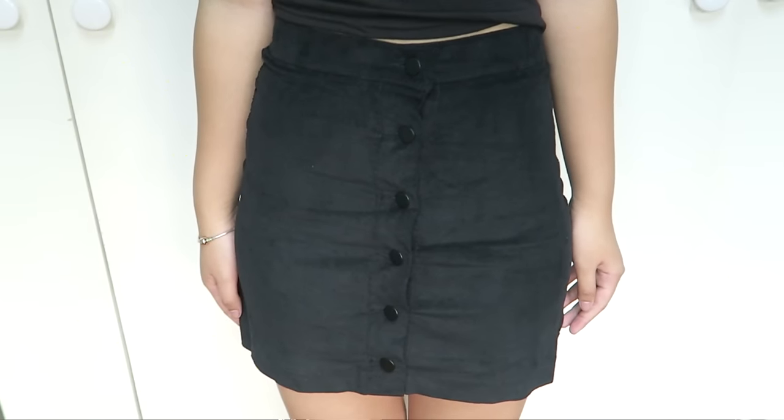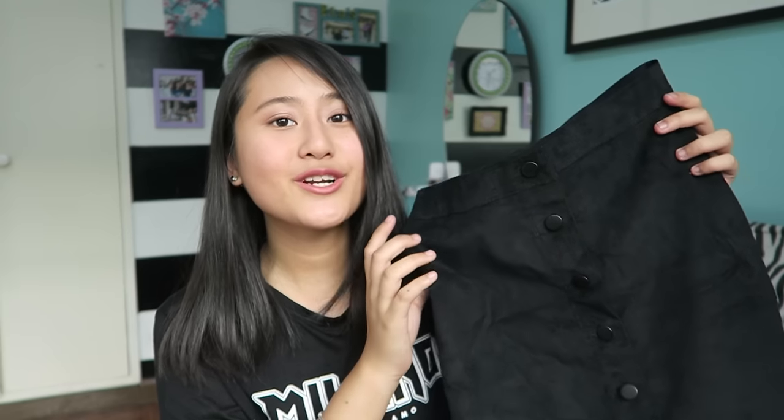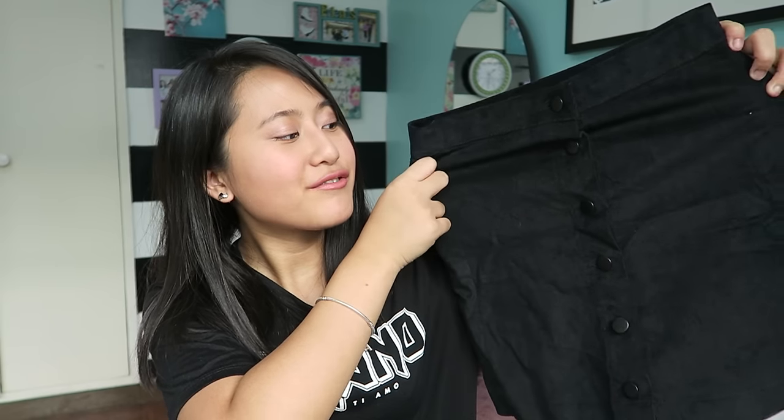Next item is this black denim skirt and it just has buttons in the middle. I've been seeing so much of these on Instagram and Tumblr, so I finally have one for myself. And I know you can also get this on Forever 21 and H&M, I think.